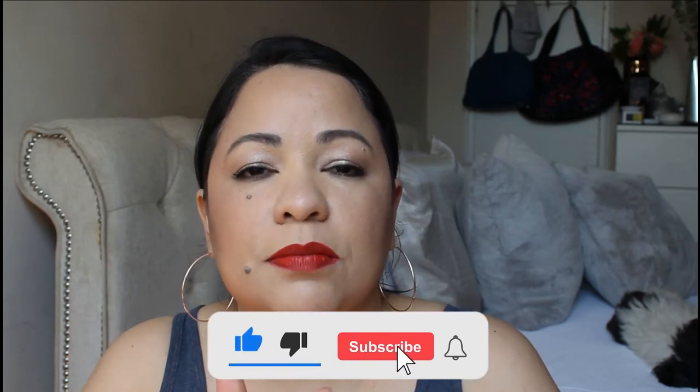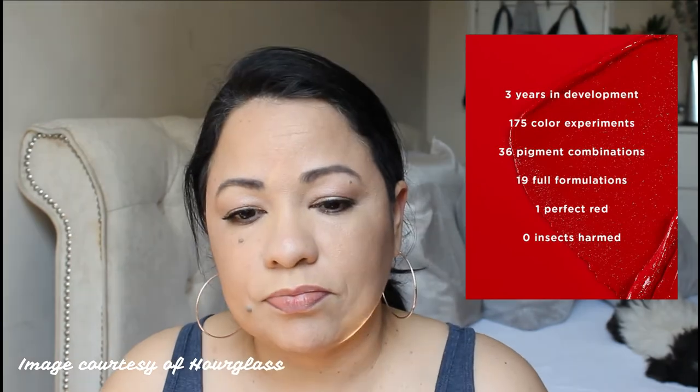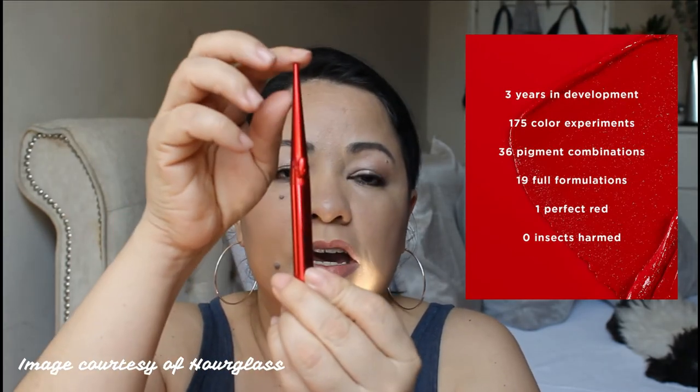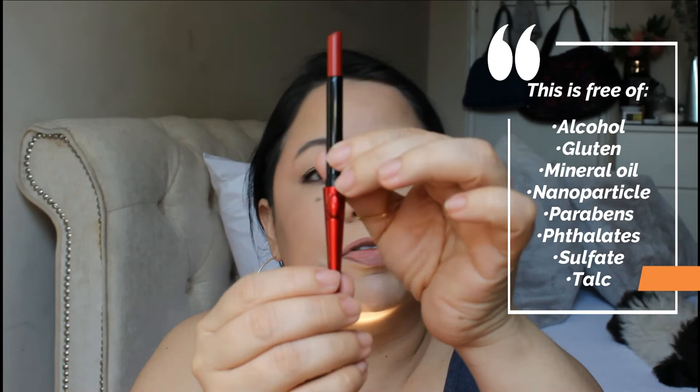You can support my channel by giving me a thumbs up, leaving a comment, and obviously subscribing. So today I'm gonna show you this Confession Ultra Slim High Intensity Refillable Lipstick by Hourglass. It's vegan — I think they studied this formula for three years to come up with a carmine red without carmine. It's a beautiful, heavy package, I feel like it might be metal, and it's refillable — comes with a little bevel right here.